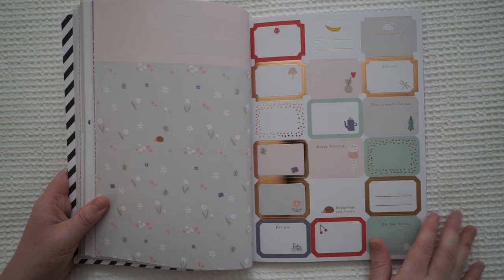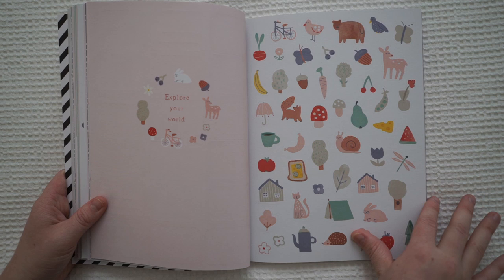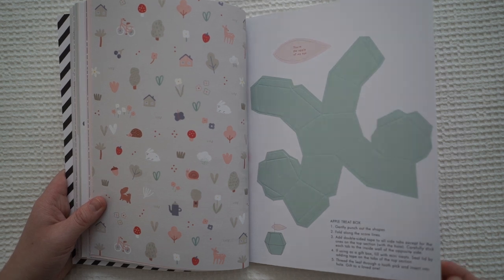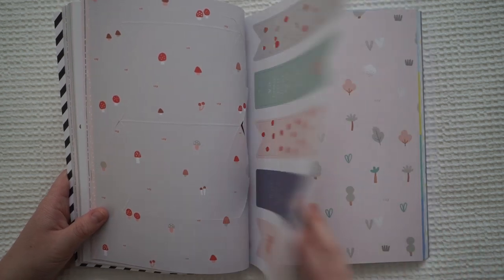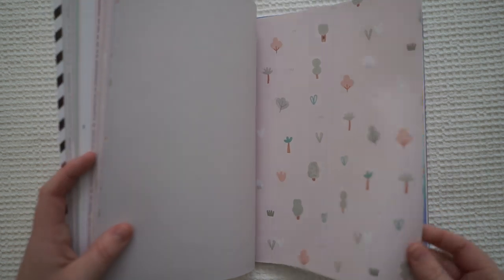These are stickers. Some more stickers. And an apple treat box — that's cool. A gift box. Some bookmarks — those are beautiful bookmarks, or maybe they're just long tags. And some wrapping paper.